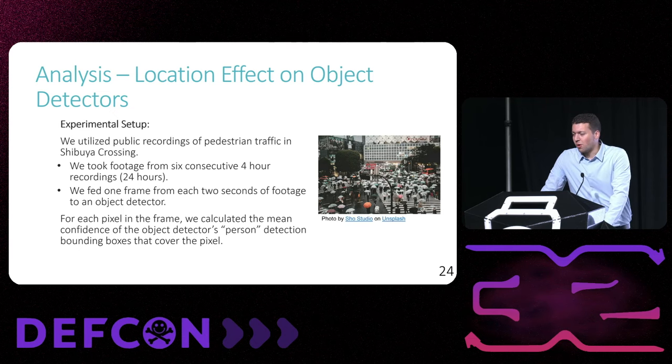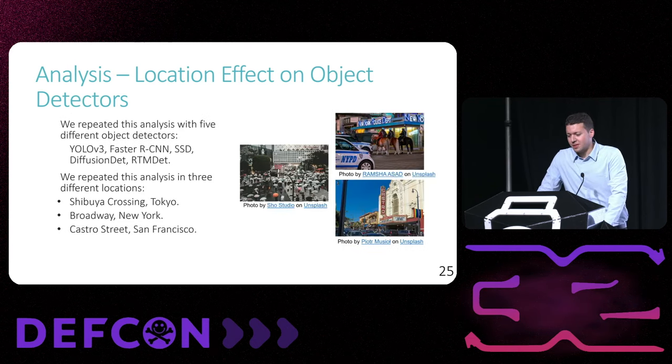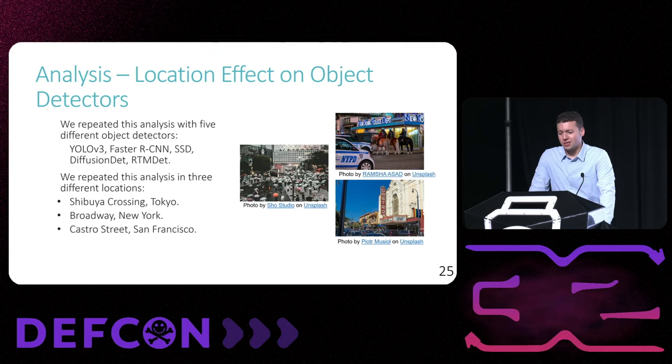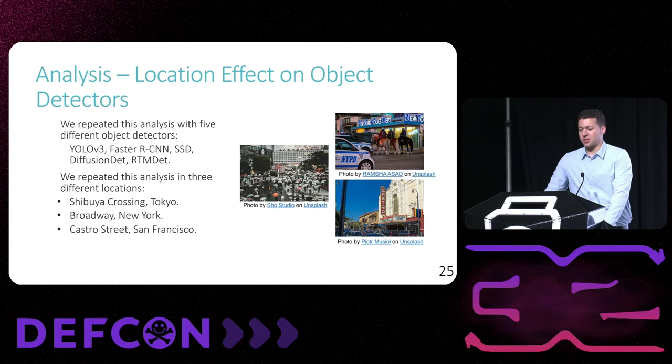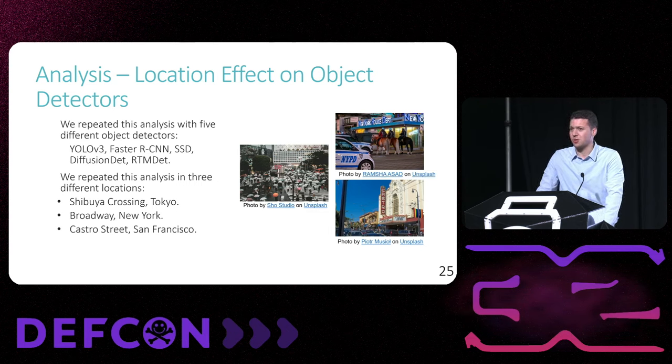For each video we fed one frame every two seconds to an object detector, then calculated for each pixel in the frame the average confidence of person bounding boxes that landed on the pixel. I repeated this with five different object detectors as well as three videos from three locations around the world — Shibuya Crossing, Broadway, and Castro Street in San Francisco. Due to time constraints I'll only present the results from YOLO v3 and Faster RCNN.